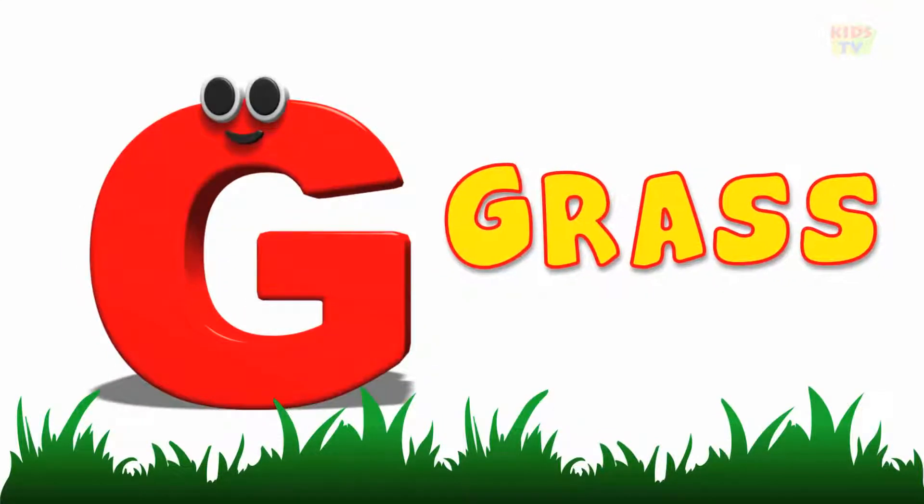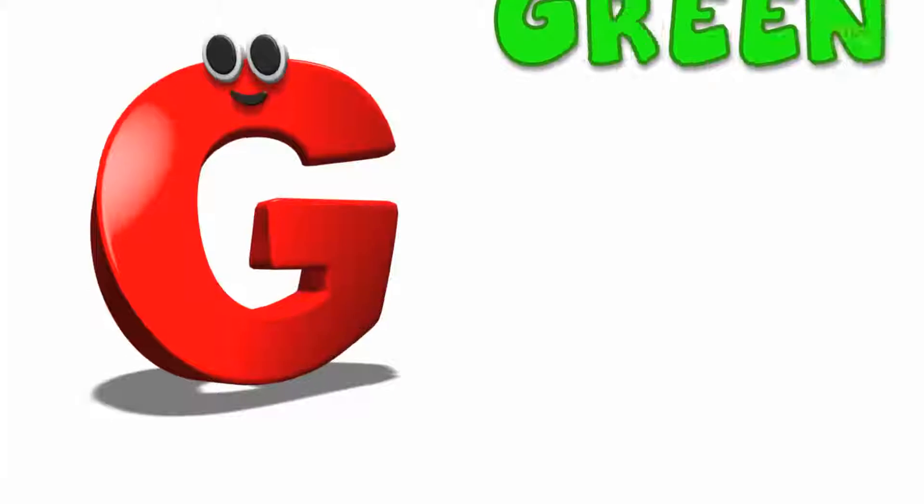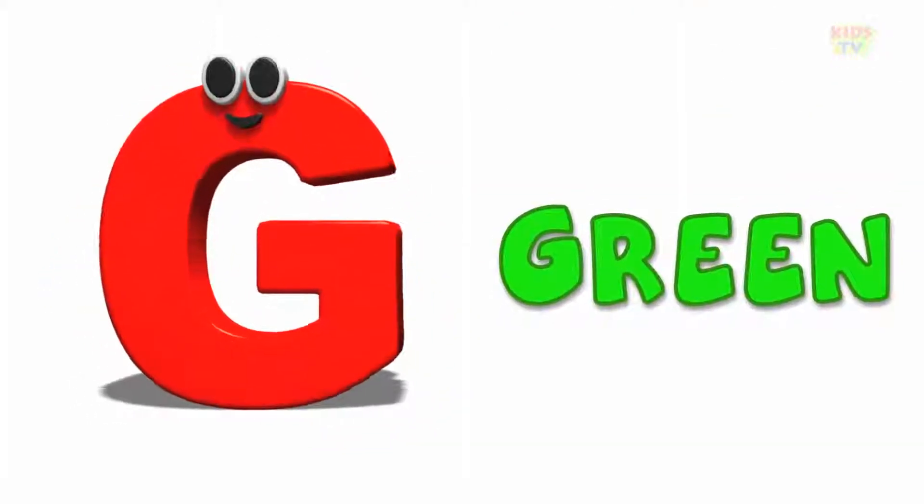G is for grass, g, g, grass. G is for green, g, g, green.